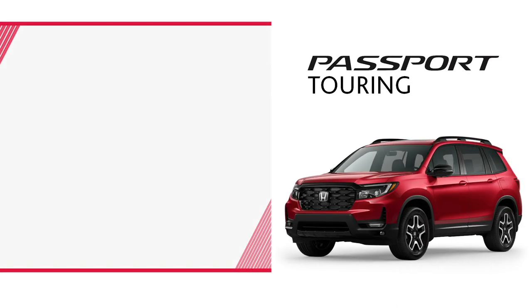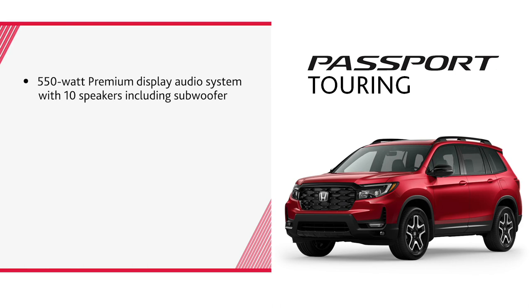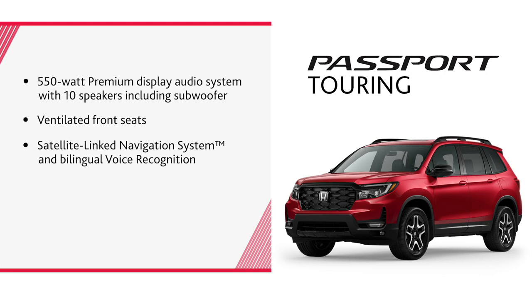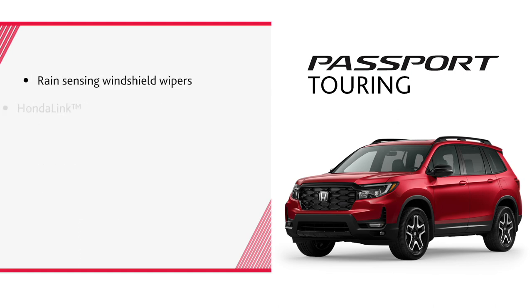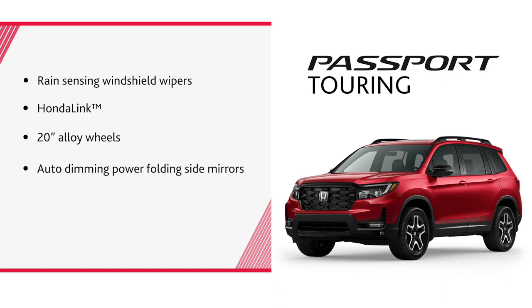The Touring trim is refined and features everything the Trailsport offers, but adds a 550-watt premium display audio system with 10 speakers including a subwoofer, ventilated front seats, satellite link navigation with bilingual voice recognition, Wi-Fi hotspot, hands-free access power tailgate, rain-sensing windshield wipers, Honda Link, 20-inch alloy wheels, auto-dimming power-folding side mirrors, and ambient lighting in the footwell, doors, and cup holders.